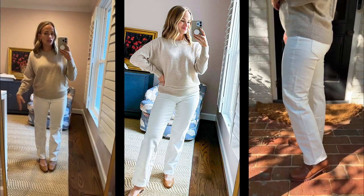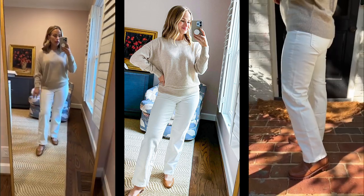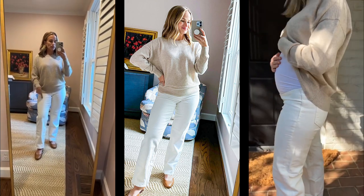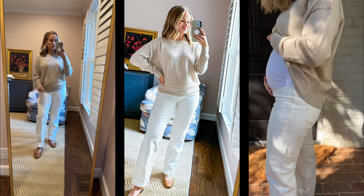I'm shocked by how good these look. This top's also Madewell, and the shoes are also Madewell. If you're pregnant, buy these immediately. I ordered my usual pre-pregnancy Madewell jean size.